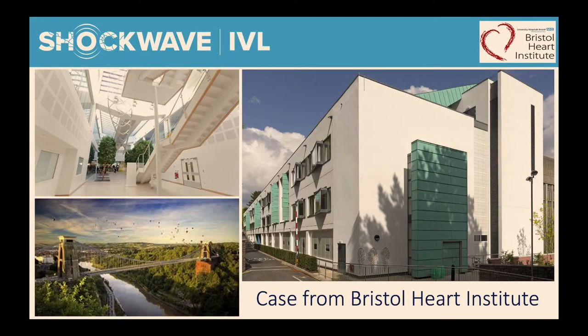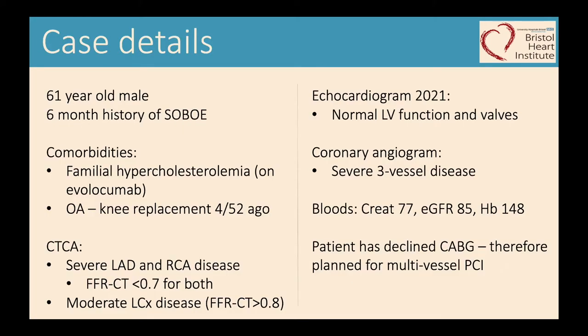Welcome to Bristol. We're going to perform a live recorded case, in partnership with Shockwave IVL. Just a quick summary of the case.